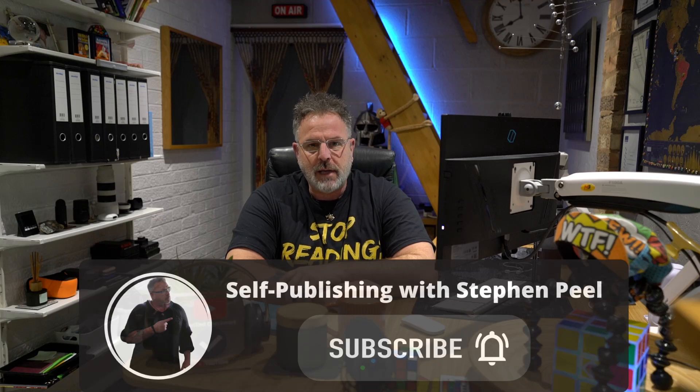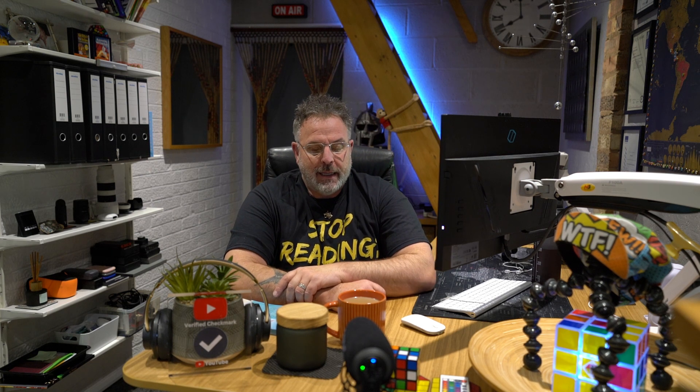Thank you for subscribing to the channel, it's much appreciated. And for those who haven't subscribed yet, it would be much appreciated — it'll only take a second and it doesn't cost you anything. Don't forget to share this channel. Now, what we're going to talk about today is priming ChatGPT to proofread and edit your words for non-fiction.